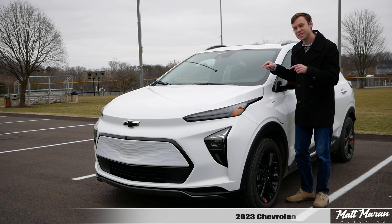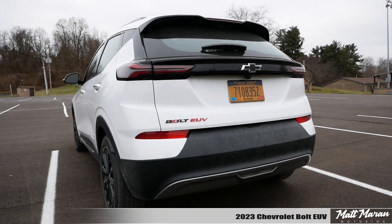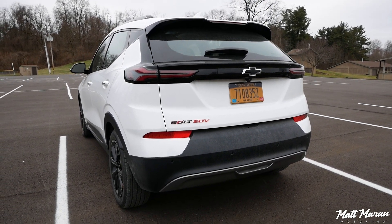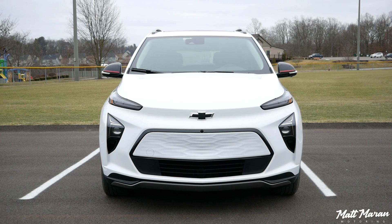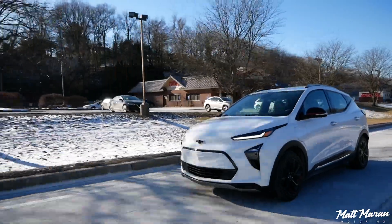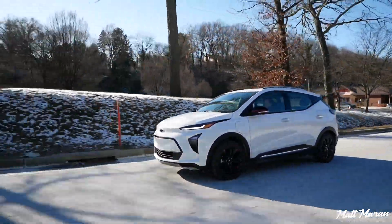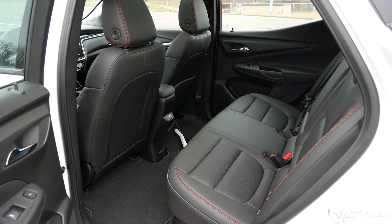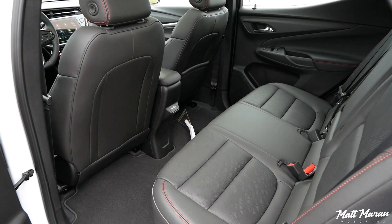This is the 2023 Chevrolet Bolt EUV, and it's officially the most affordable electric vehicle in America right now, starting at just under $29,000. You still get 247 miles of range, 200 horsepower, plenty of get-up-and-go, and you also have a roomier vehicle than the regular Bolt, so it's really the perfect combo in many ways.